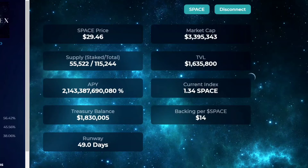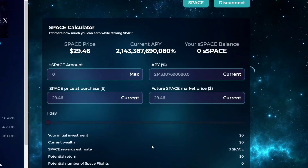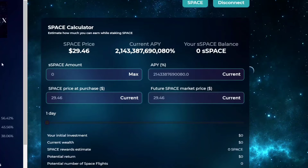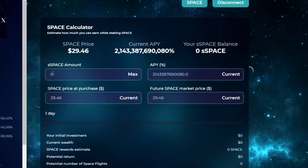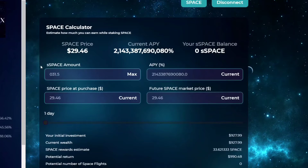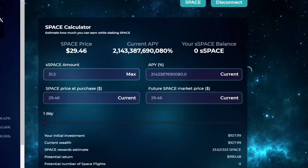Going to Vortex's calculator for my day one calculations. The reason it's showing zero is that I'm still in my warm-up period. I'm going to enter 31.5 tokens and set it to one day.